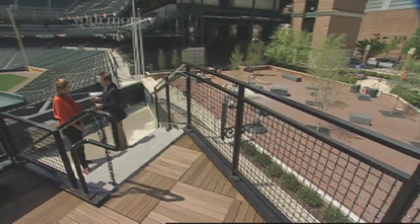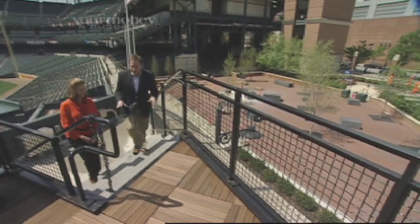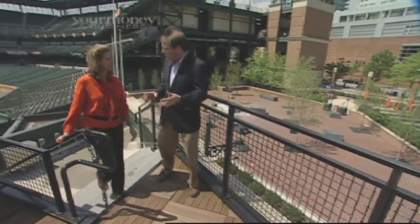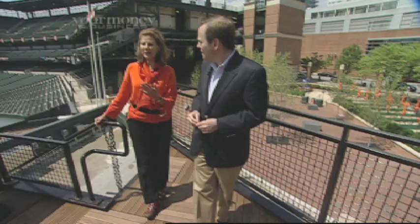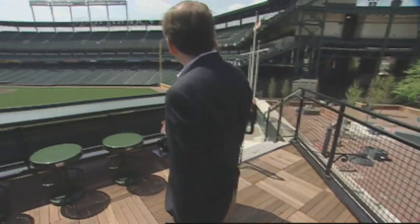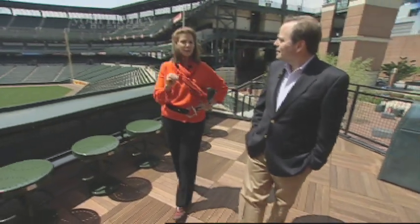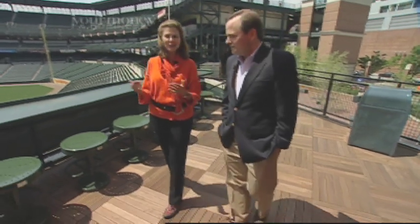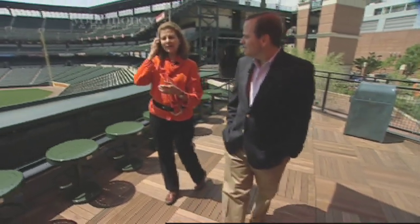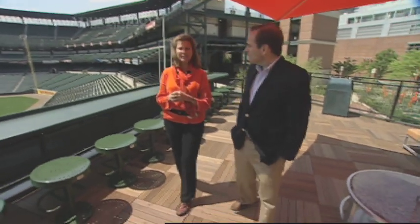Let's focus on some of the new amenities. We're standing in center field in an area that had only been occupied by camera crews. The roof deck was always the best center field camera position in baseball — we heard that from every other team. We thought, if it's good enough for our cameras, why not let our fans up here? The Maryland Stadium Authority needed to repair this roof anyway, so we put that money into something more interesting that adds new life to the park.